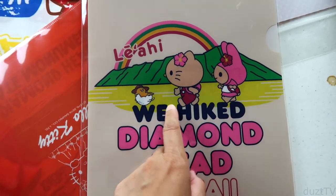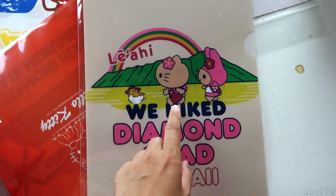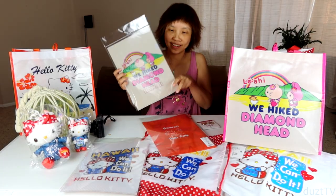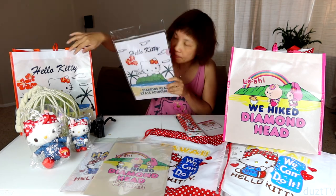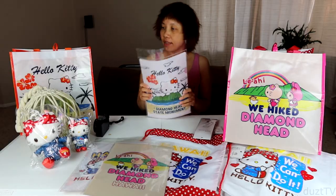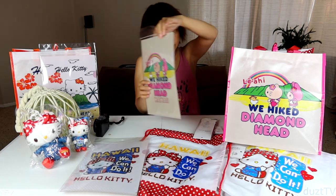Next up we have another file folder — this is just so cute. I cannot handle this cuteness, the way they're hiking one in front of the other like little kindergarteners, but hiking without adult supervision! In the back, just like the reusable bag, there's a smaller different graphic. I love it so much. And I have one more file folder — this one matches the Diamond Head State Monument design bag. This folder matches that bag, and this folder matches the other bag.